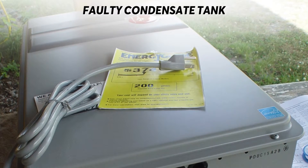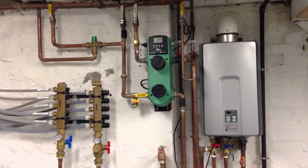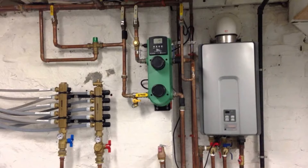Faulty condensate tank: the clogging issue may not necessarily be from the condensate drain. The condensate tank may also clog or malfunction differently.